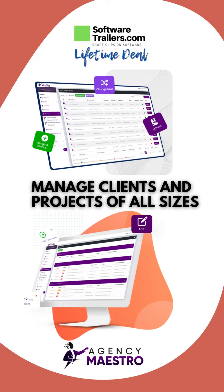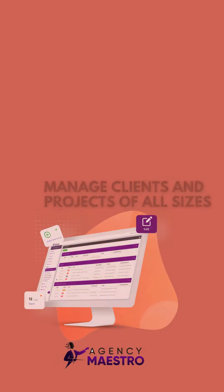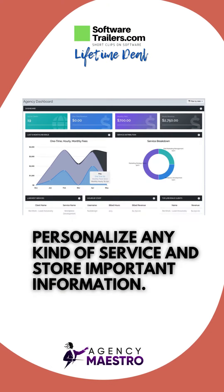You can store client information such as contacts, passwords, and reports, and track client project time, adapting many personalized services to particular clients. You can also attach comments from jobs to customer profiles and keep track of done and pending services.